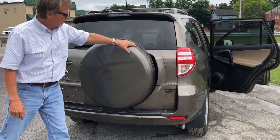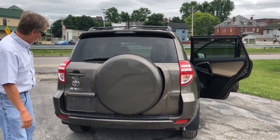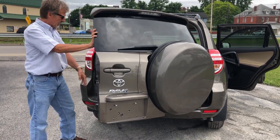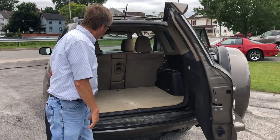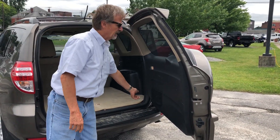I like the integrated spare with the matching painted cover — very smart look on these. I like the way the rear door opens, very functional. How about that? Lots of room. Got a pocket here.